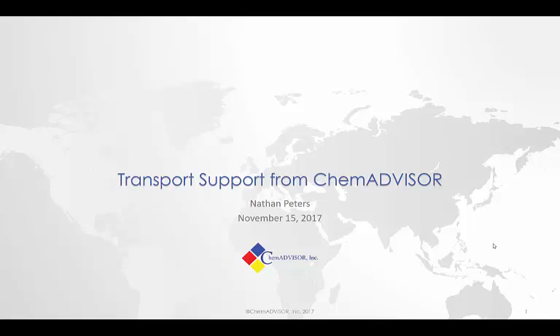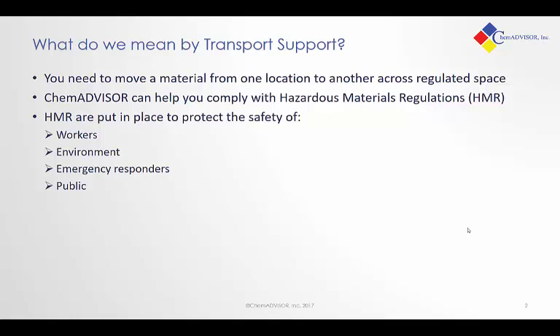My name is Nathan Peters, and I'd like to talk to you today about transport support from ChemAdvisor. By transport support, we mean those situations where you need to move a material from one location to another across a regulated space — putting it on the road, putting it into transport. We can help you comply with those portions dealing with hazardous material regulations, sometimes known as HMR.